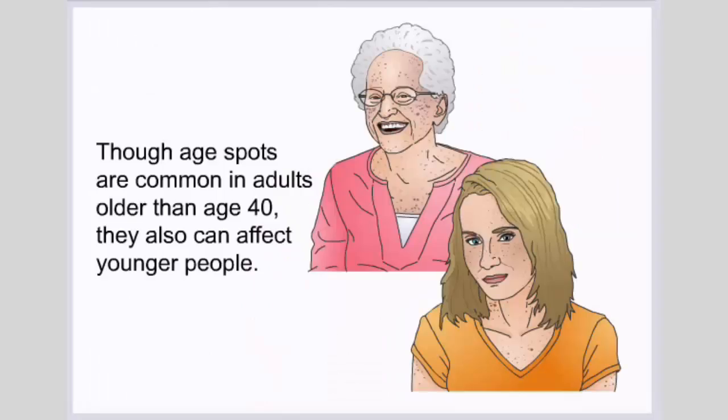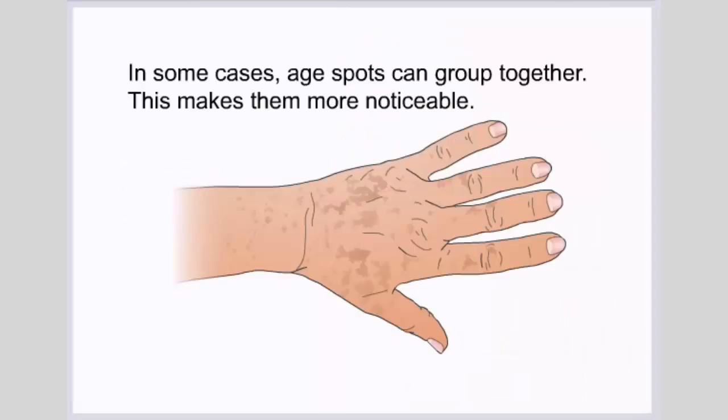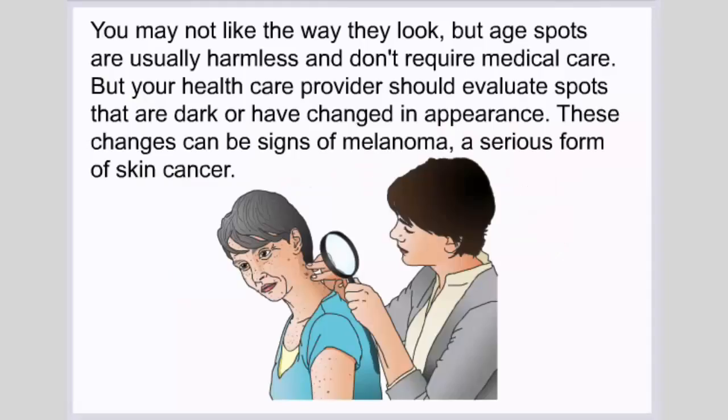Though age spots are common in adults older than age 40, they also can affect younger people. Age spots typically happen in people with a fair complexion, but they also can be seen in those with darker skin. In some cases, age spots can group together, making them more noticeable. Age spots are usually harmless and don't require medical care.